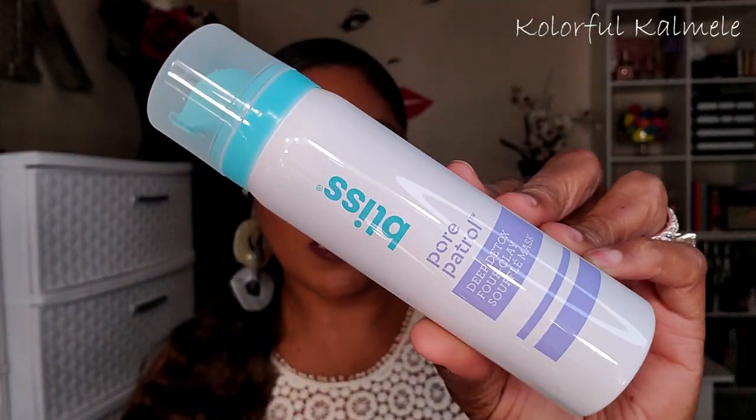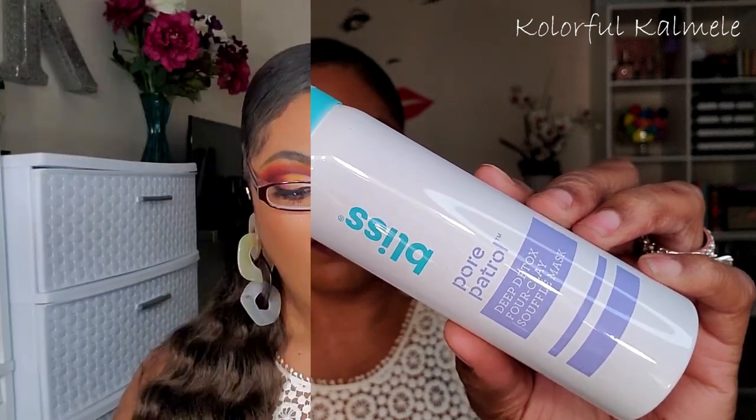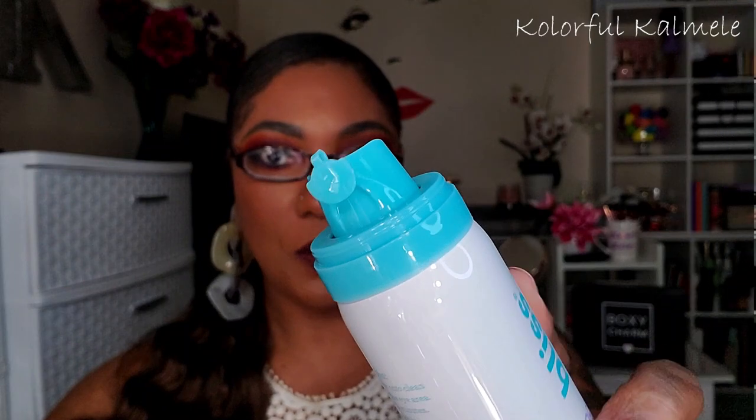Next from Bliss is the Pore Patrol deep detox four-clay soufflé mask, retailing for $18. It has a nice little pump and very pretty packaging. This silky soufflé mask is aerated with a combination of powerful clays that deeply cleanse skin and minimize the look of pores without leaving it dry or tight. I like face masks and this one is quite different — I don't have anything like this.